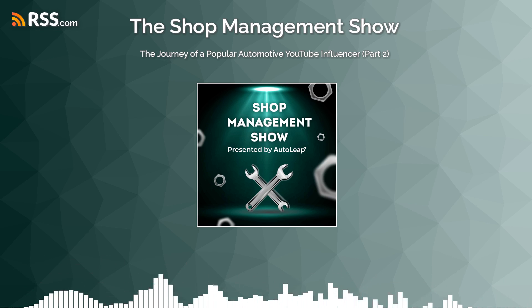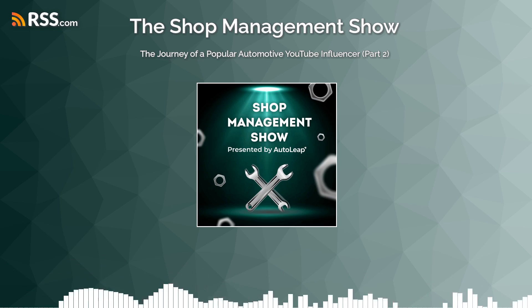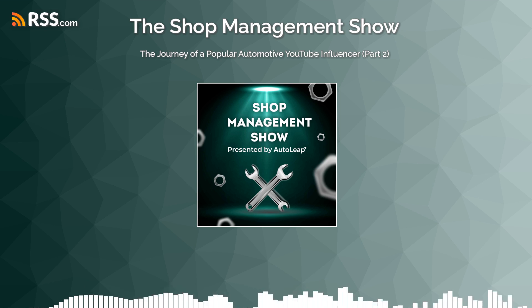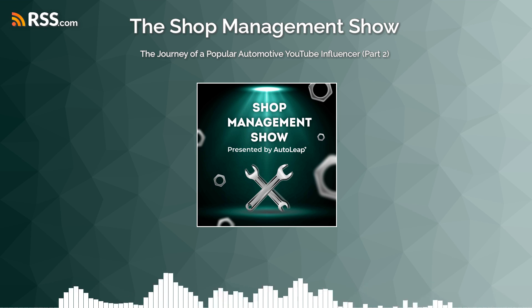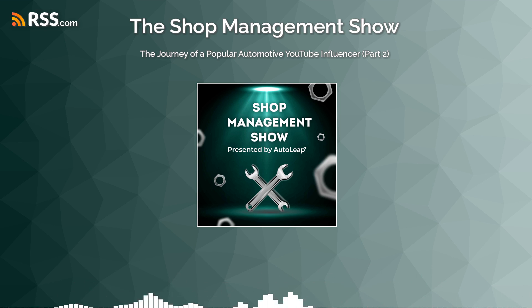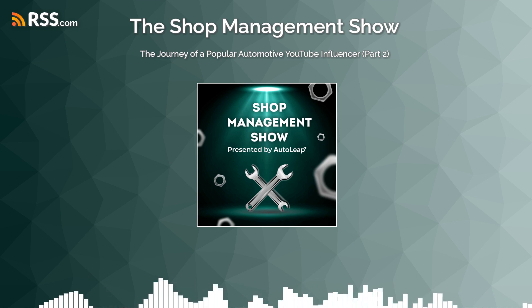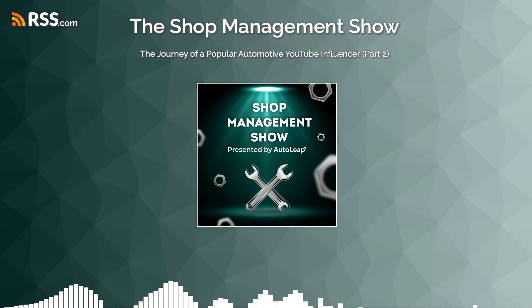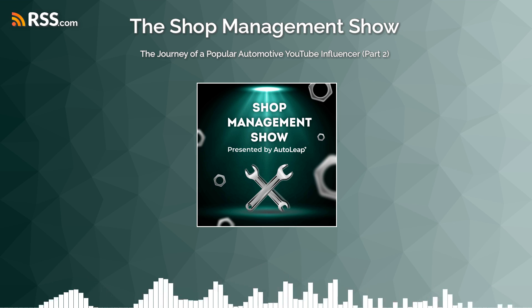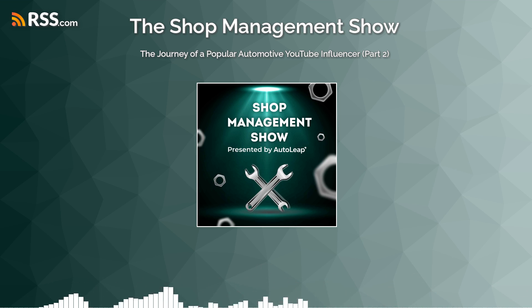Welcome to the Shop Management Show presented by AutoLeap. I'm your host, Will. This podcast explores the experiences, challenges, and lessons learned of auto repair shop owners. We'll cover every topic from EVs to ADAS, right to repair, the technician shortage, and so much more. AutoLeap is a cloud-based shop management software that helps shop owners run their business, increase efficiency, and grow revenue. Find a link to schedule a free demo in the show notes. Please like, share, and subscribe on Apple Podcasts, Spotify, and Google Podcasts.